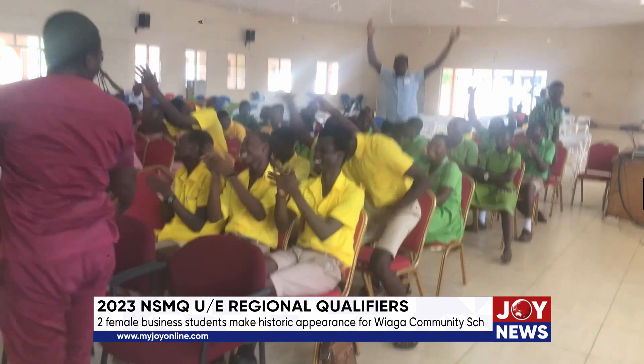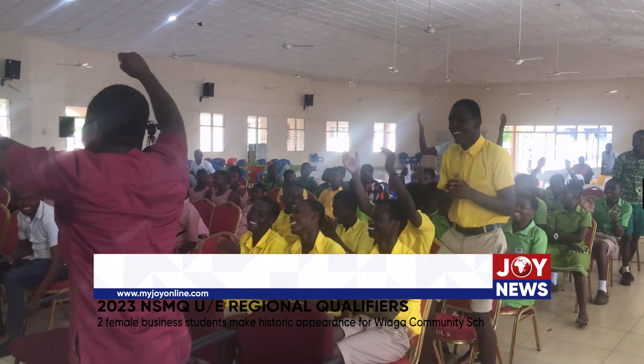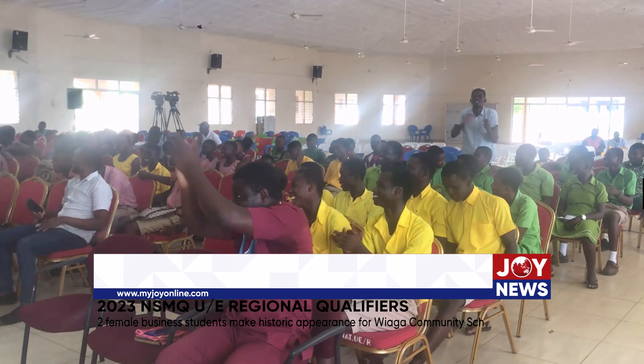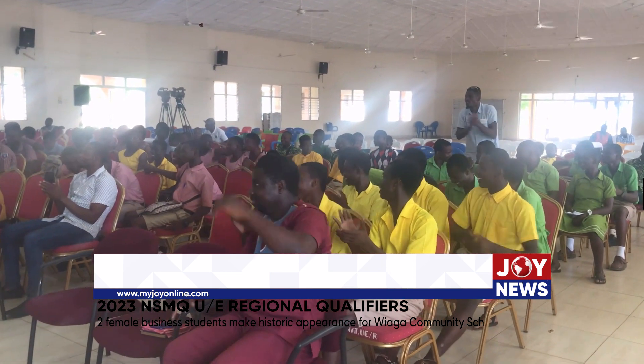Their quest and determination to exit the competition with a better score captured the admiration of the audience that filled Nath Hall in Bolgatanga to cheer them on. Asked if having more schoolmates cheering would have helped them score more than 12 points, the students said yes — because the energy you get from supporters would be very different from the five of them being there alone.